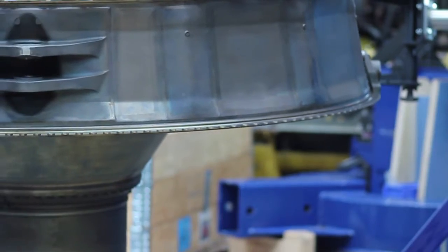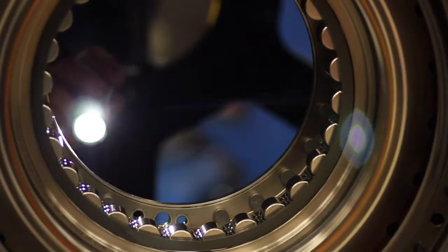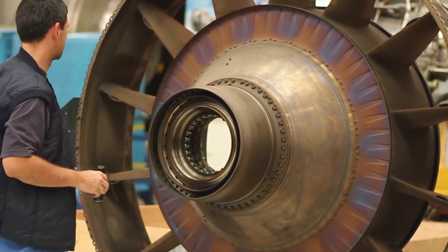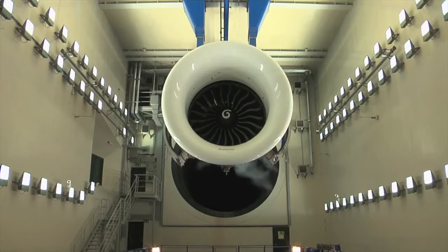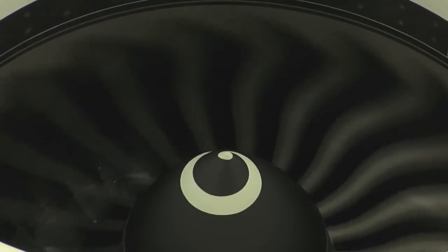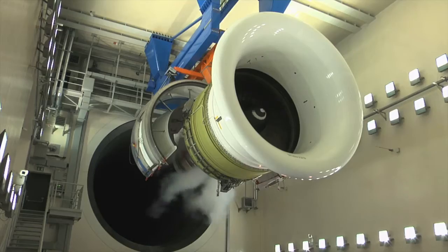It usually takes several weeks to disassemble, inspect, overhaul, and then reassemble all of the engine parts. Once the engine has been reassembled, we check the performance parameters here in the test cell — the thrust and the exhaust gas temperature, for example — to verify that they're in compliance with the specs. We also have the opportunity to test the engine to see if it's in full working order and the chance to simulate its behavior on-wing.